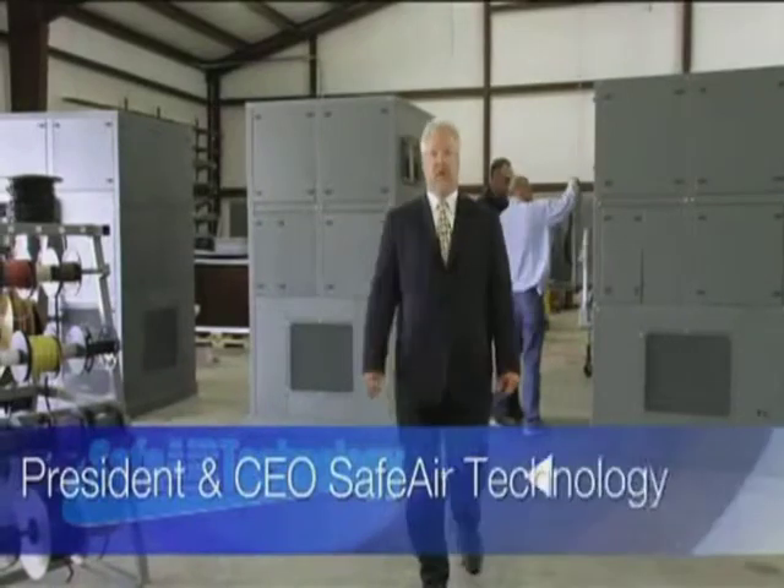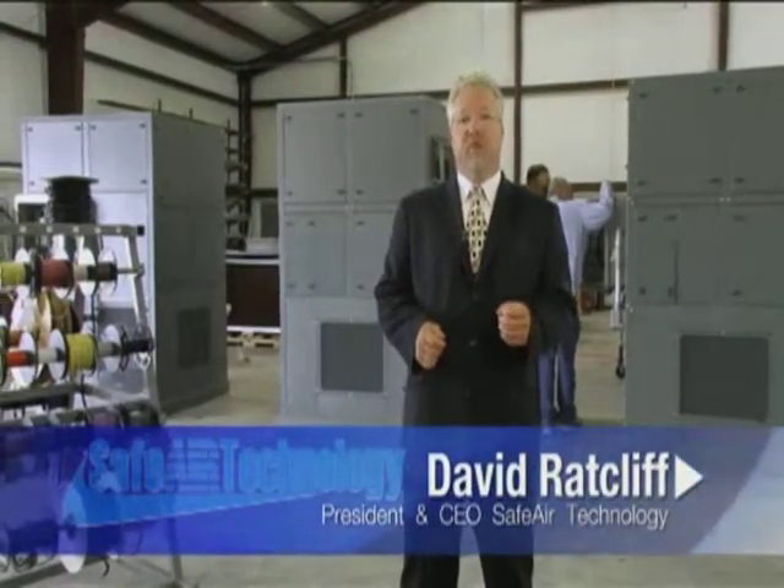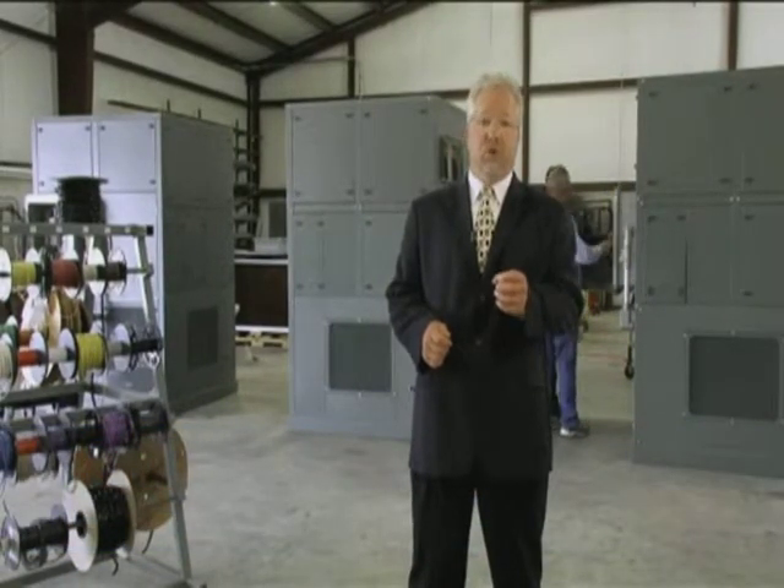Hi, I'm David Ratcliffe, President and CEO of SafeAir Technology. Thank you for taking a few minutes to watch this video, and I hope you will find the information helpful in selecting equipment that best suits your facility.